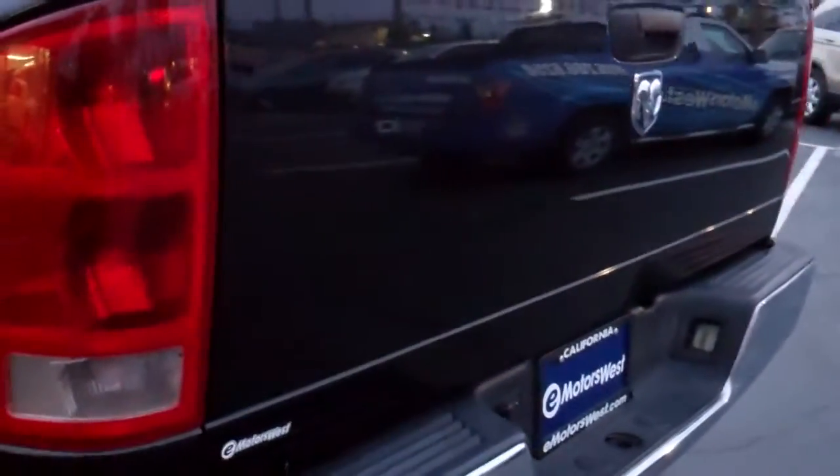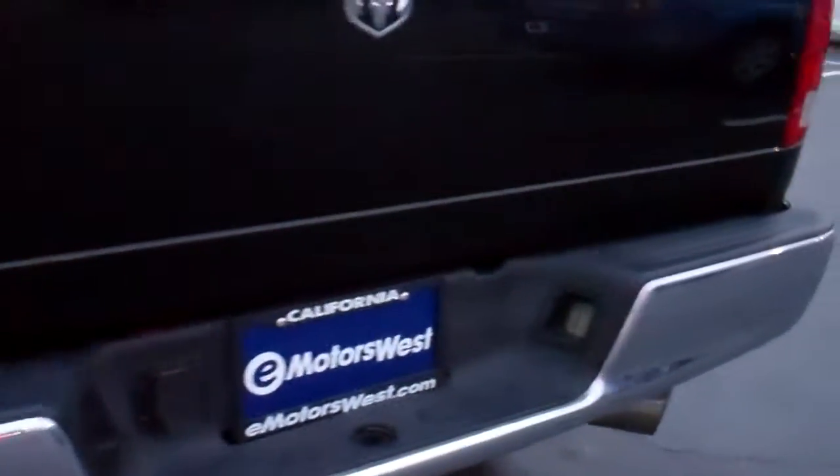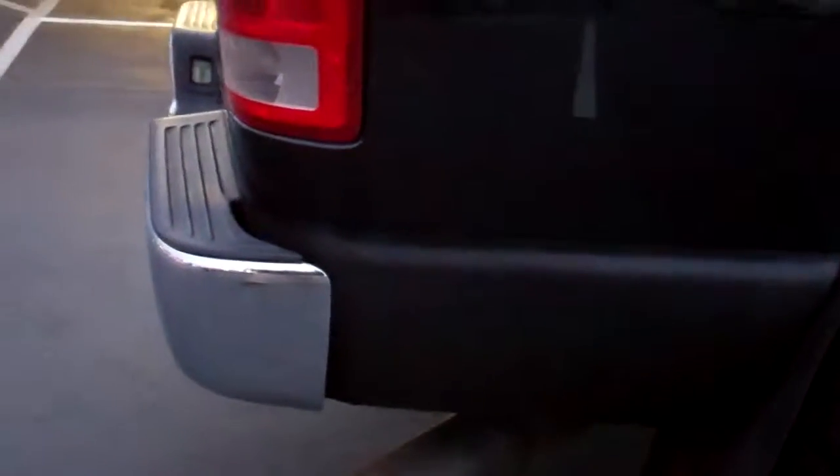Nice lift on it. It also has the Amp Research power deployable running boards to help you get up into this monster. Coming around the side, it also has an exhaust on it — a larger diameter, about a four-inch exhaust with a nice tip. And again, coming down the passenger side of the vehicle, no door dings, scratches, or anything of major concern.